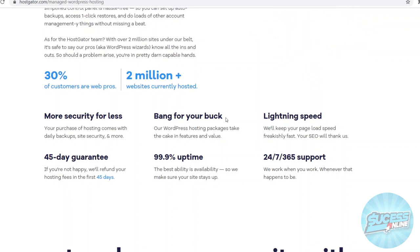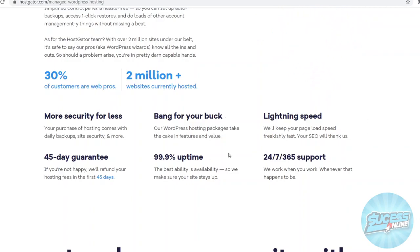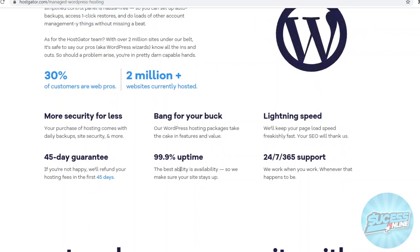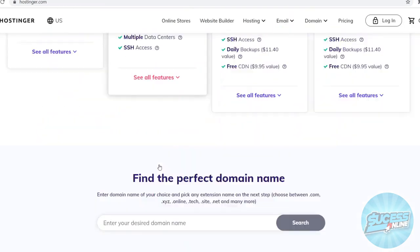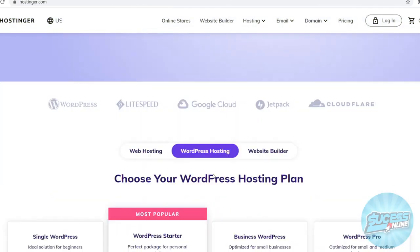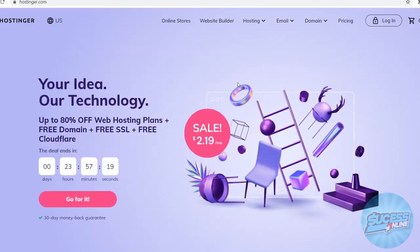Now let's take a look at the actual speed and uptime because that's really important. Both platforms offer a 99.9% uptime. On Hostinger I was able to find it on the feature list — 99.9% uptime, best availability, making sure your site stays up. On Hostgator they also offer 99.9%, though I can't find it right away on this specific page. So in that specific element, it's going to be a tie.